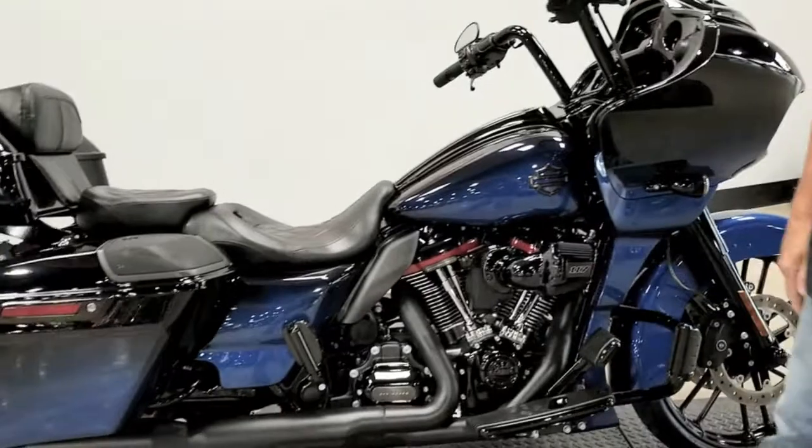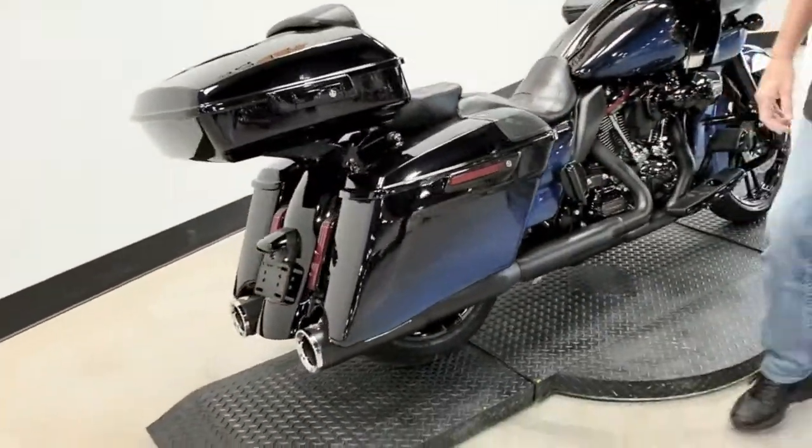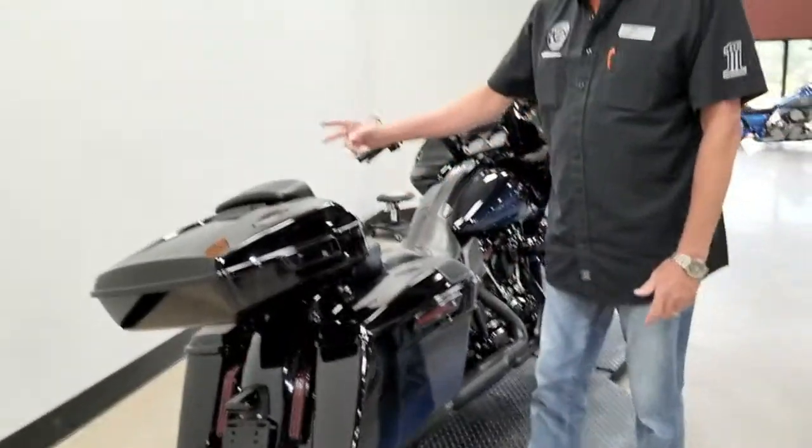Screaming Eagle 117-inch motor. High output Vance and Hines exhaust. This baby screams. Factory painted tour pack to match.